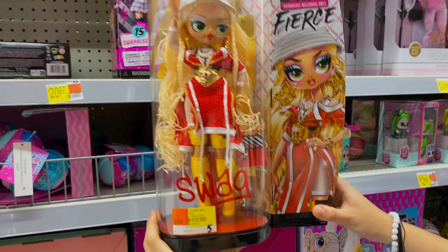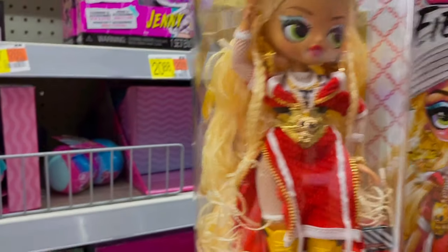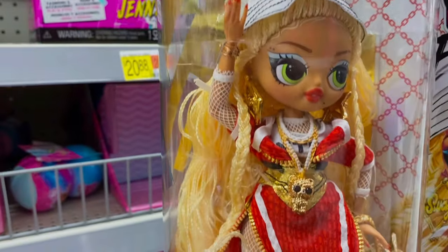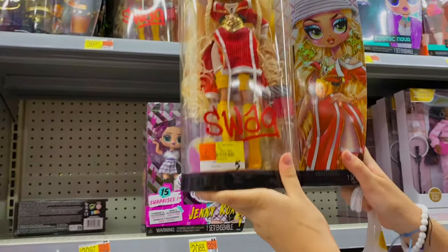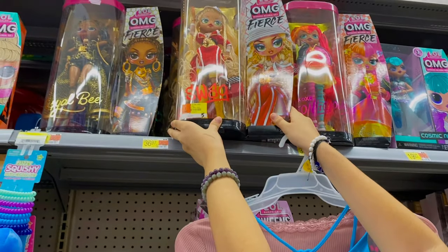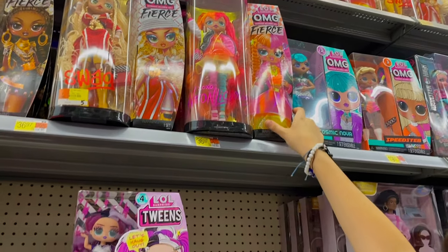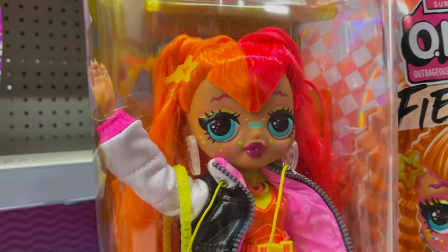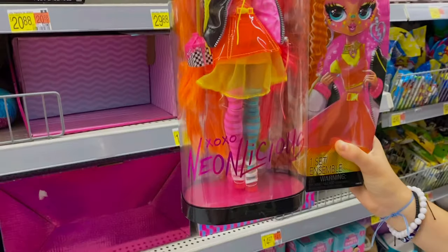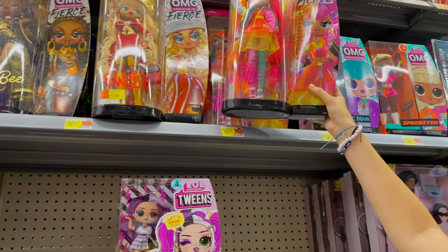Why did the LOL dolls kind of eat though — hello, queens! This one looks like Beyoncé — the hair, the braids, everything. These are much cuter than Rainbow High to be honest. Oh my god, that one is so cute — she's literally J-fashion! She looks like a decora girl. Oh my god, this is literally a Rainbow High-type girl — new addiction.